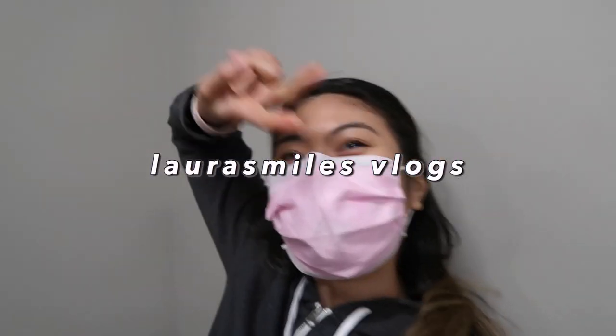I'm Laura and welcome to another vlog! It's currently Wednesday, January 26th, and a lot went on this morning.